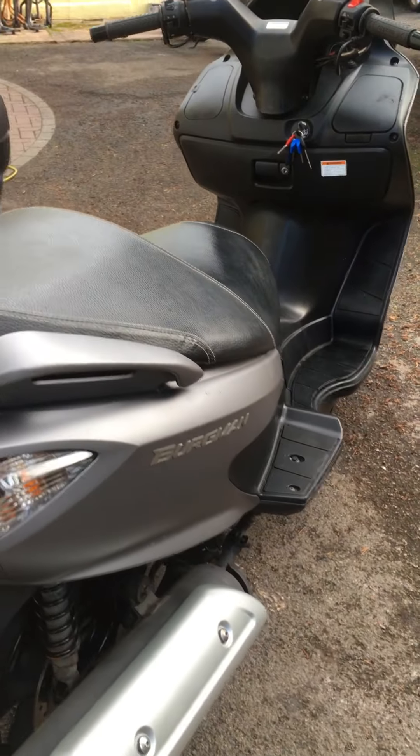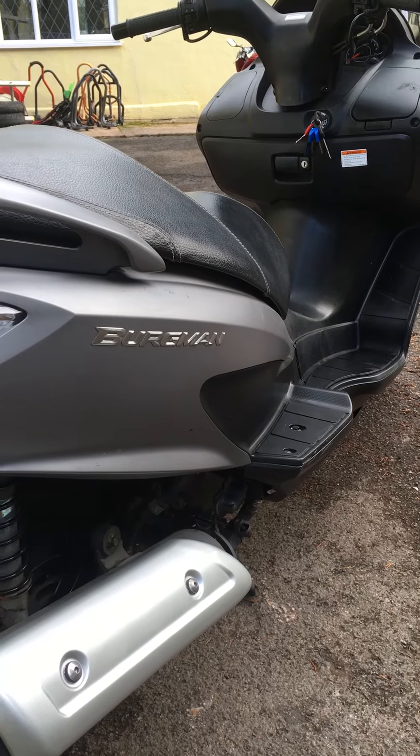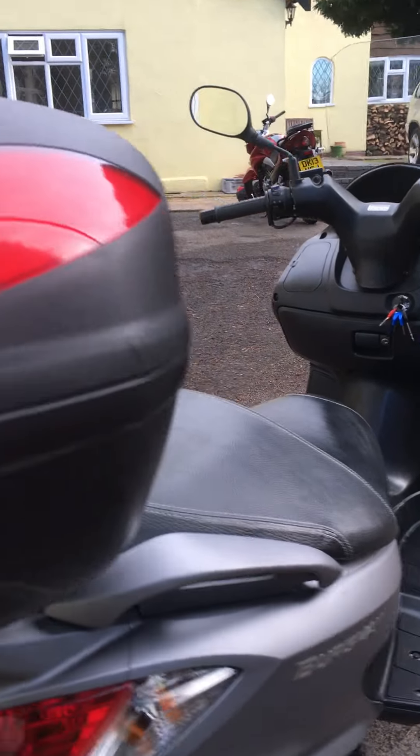Huge seat. Lots of storage under the seat. And then, for even more storage, there's a nifty top box.